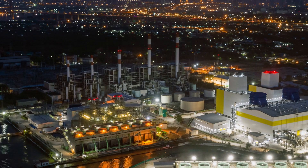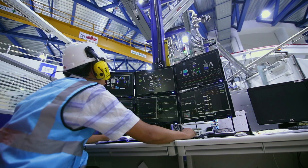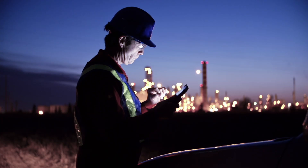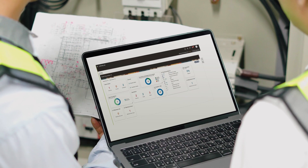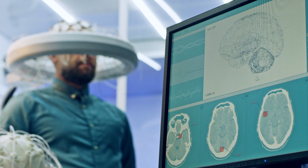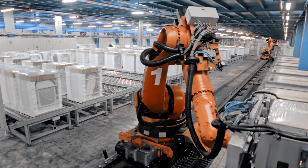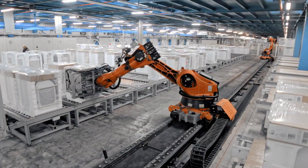Industry 4.0, the fourth industrial revolution, bridges the divide between the physical and the digital, merging the capabilities of human and machine. It's powered by massive and simultaneous advances in data collection, artificial intelligence, machine learning, and robotics. And it's transforming the business landscape at an astounding pace.